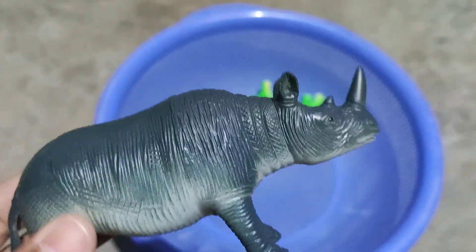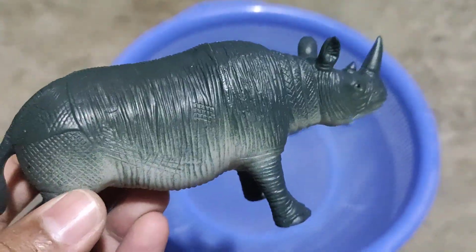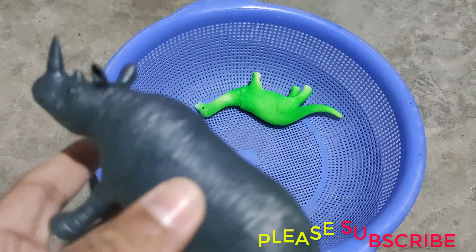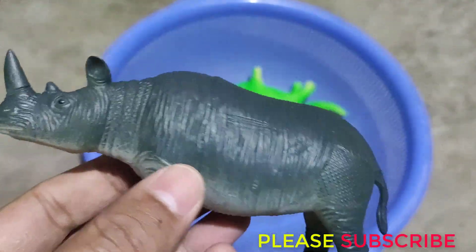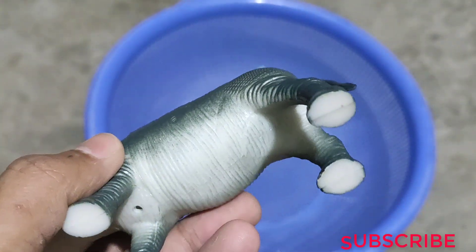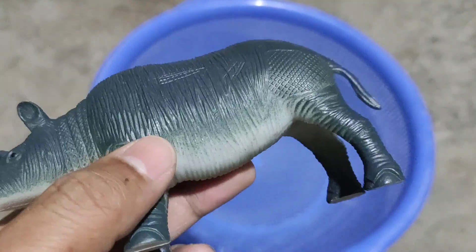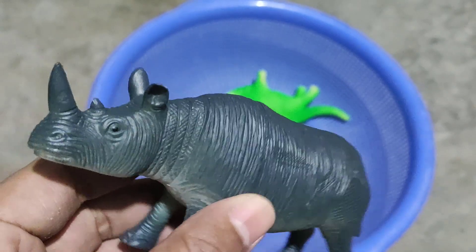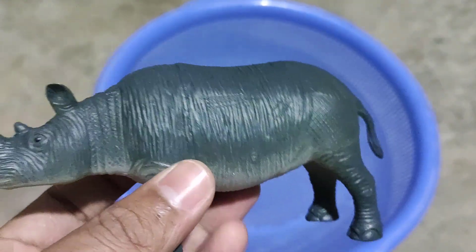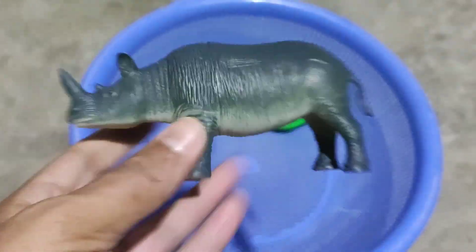Wow guys, rhino! This is rhino, emerging color combination rhino, four legs, strong plastic body. Wow, rhino. Hot plastic body, mix color combination rhino, wow, emerging colorful rhino, wow, beautiful color. Wow, jungle animal rhino. Next guys.